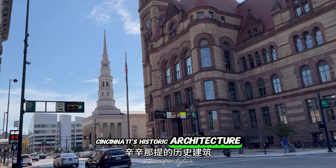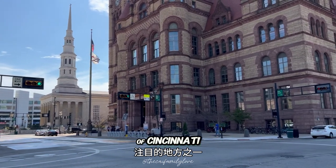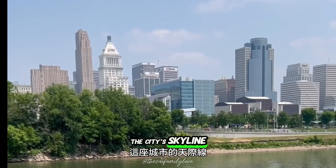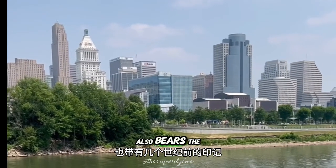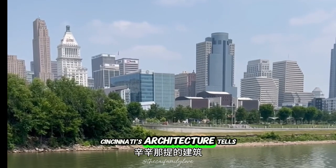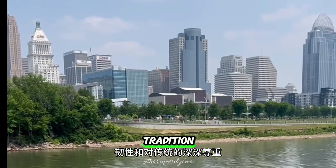Cincinnati's historic architecture. One of the most striking aspects of Cincinnati is its rich architectural heritage. The city's skyline, punctuated by modern skyscrapers, also bears the imprint of centuries past. Cincinnati's architecture tells a story of growth, resilience, and a deep respect for tradition.